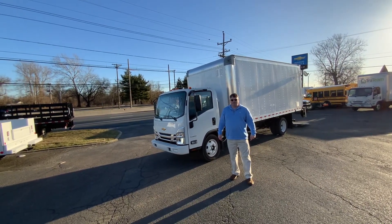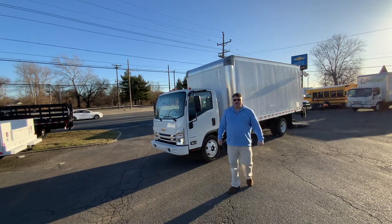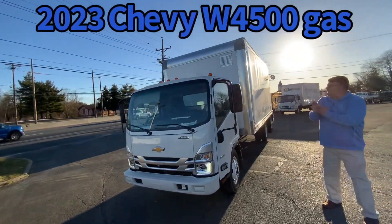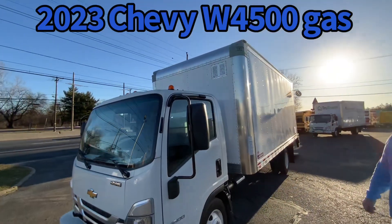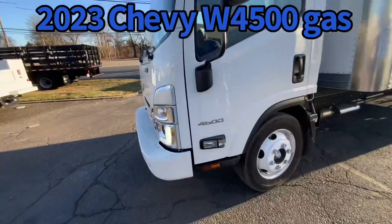So if you do want something custom, allow yourself a little extra time. This is a brand new 2023 Chevy W4500, equipped with an 18-foot custom body for uniform rental, linen supply, and rental. Again, a 2023 Chevy W4500 gas.